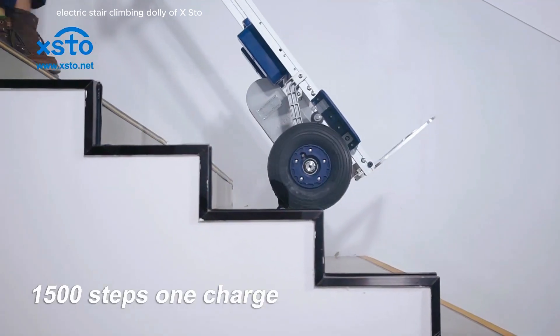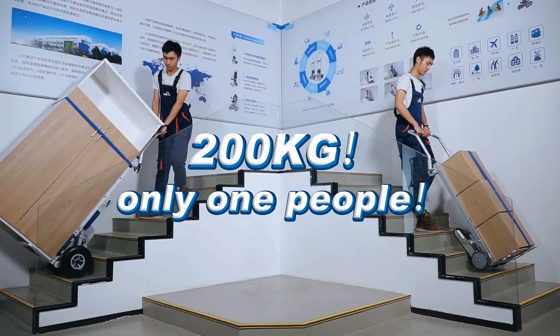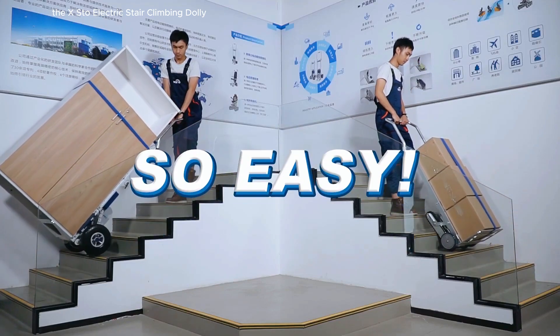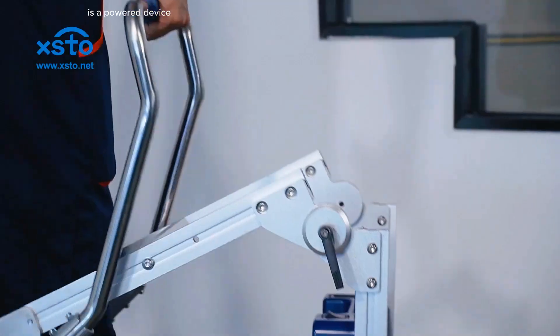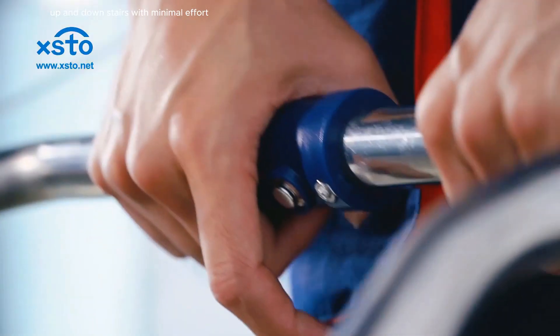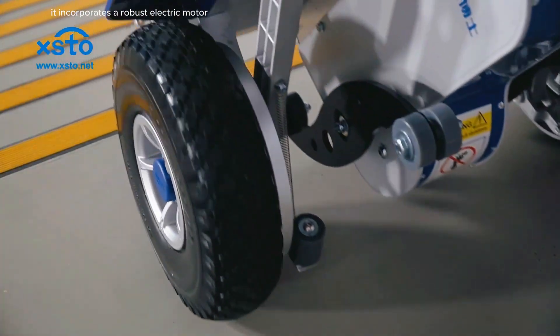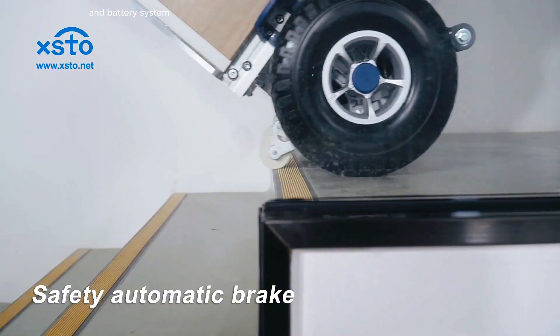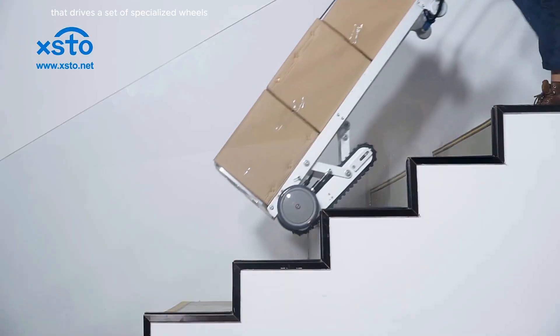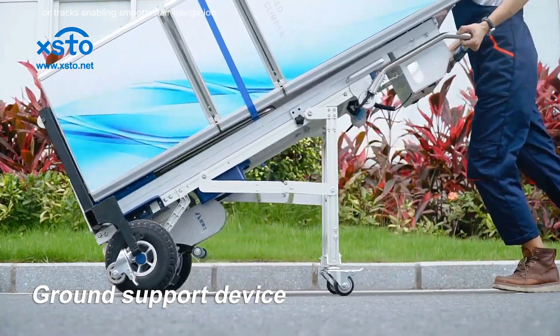The XSTO Electric Stair Climbing Dolly is a powered device designed to assist in transporting heavy loads up and down stairs with minimal effort. Engineered for both industrial and personal use, it incorporates a robust electric motor and battery system that drives a set of specialized wheels or tracks, enabling smooth stair navigation.